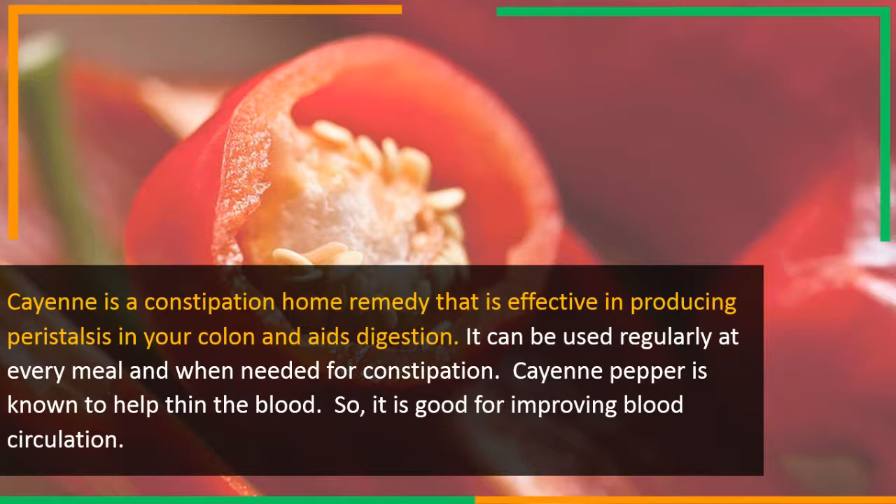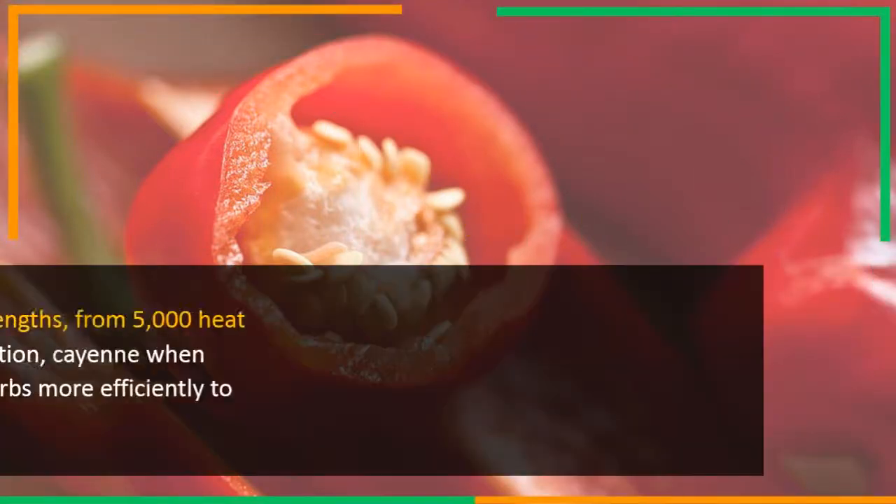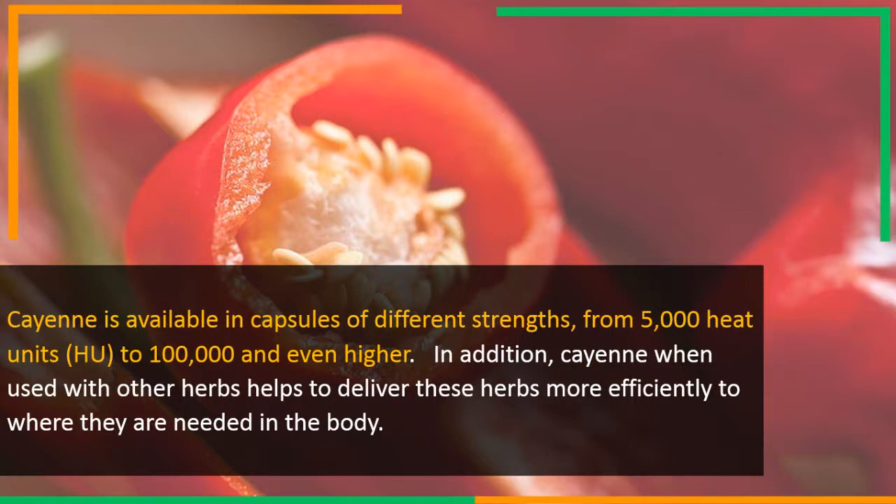Cayenne pepper is known to help thin the blood, so it is good for improving blood circulation. Cayenne is available in capsules of different strengths, from 5,000 heat units (H.U.) to 100,000 and even higher.